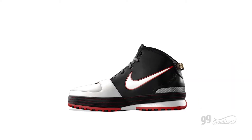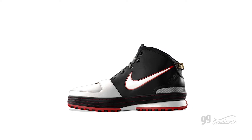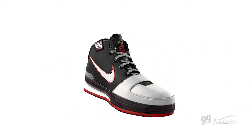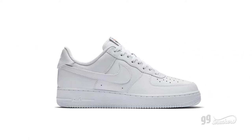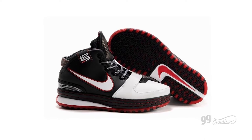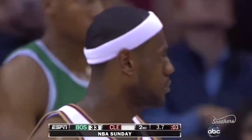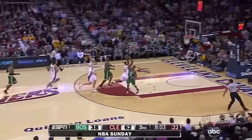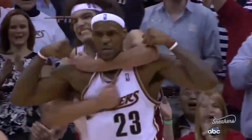His sixth signature shoe, and his last with designer Ken Link, would return to the clean look of his first while including all the new design elements that came to define the LeBron line. The LeBron 6 was inspired by the Nike Air Force 1, but would include all the LeBron motifs — the L23 emblem, the strap, and a distinct triple-stacked sole. The shoe also marked James' first MVP tenure, which lasted two seasons, starting with 2008 and 2009.